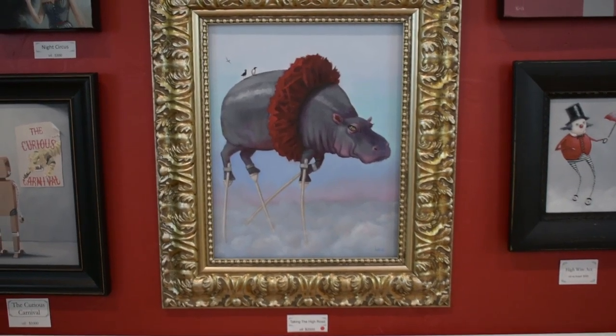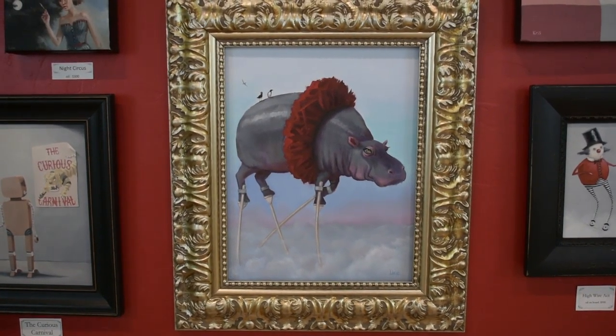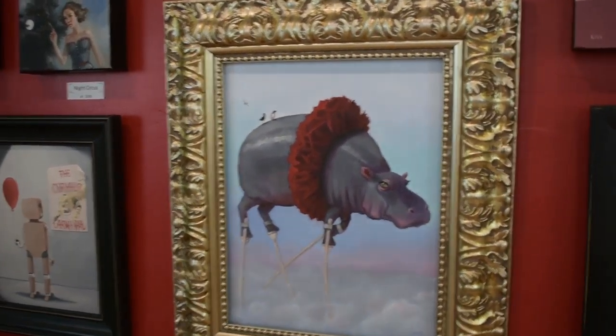This is Taking the High Road, an 11 by 14 oil, and this one is already spoken for.